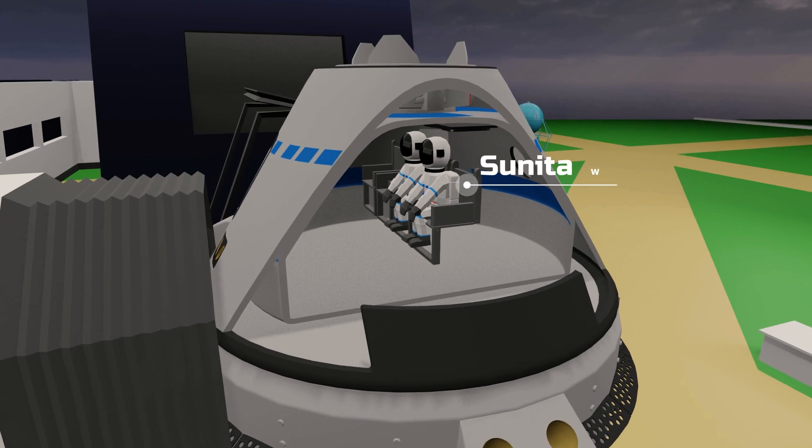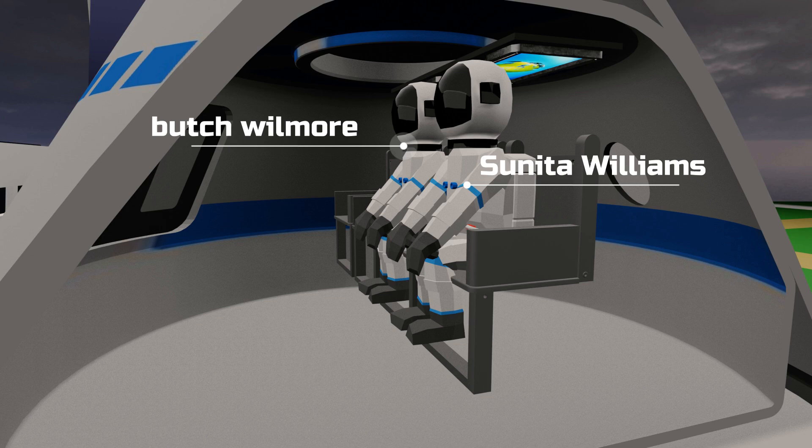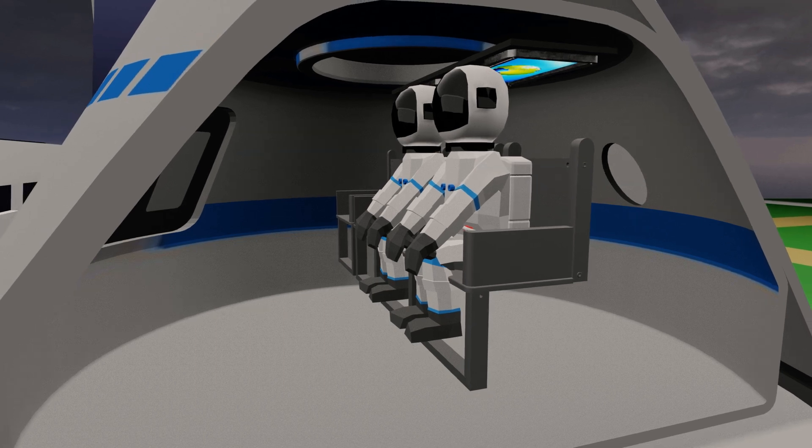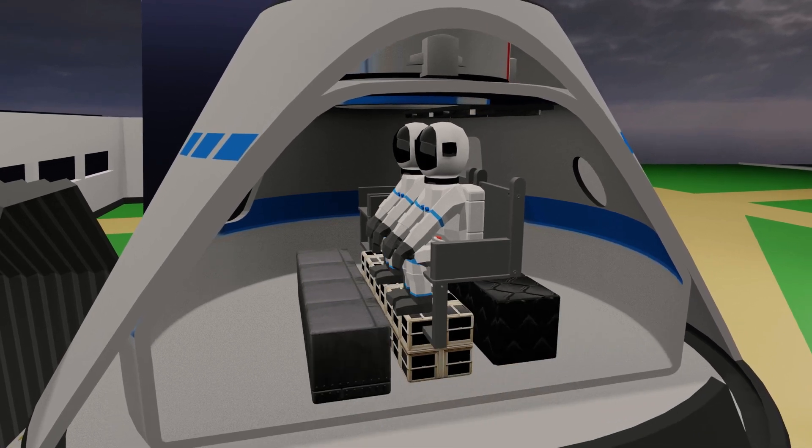The Starliner capsule was designed to carry a total of five astronauts, but for this mission, only two astronauts, Sunita Williams and Butch Wilmore, were on board. Beneath the astronauts' seats, there is a storage compartment where essential supplies and an emergency survival kit are securely stored for their journey.